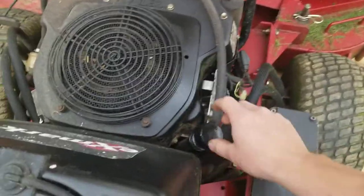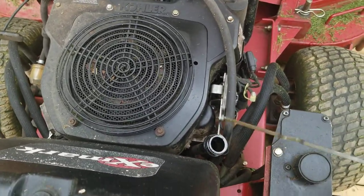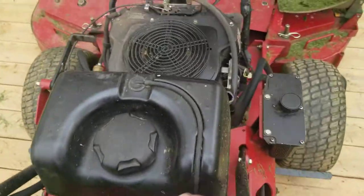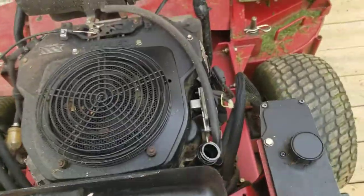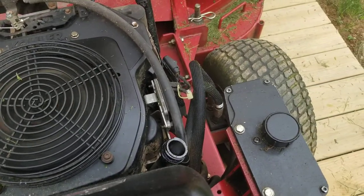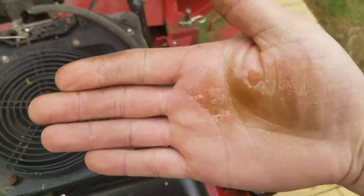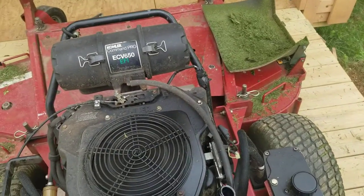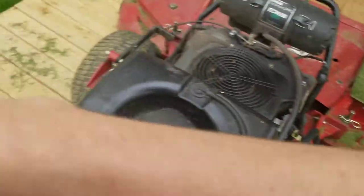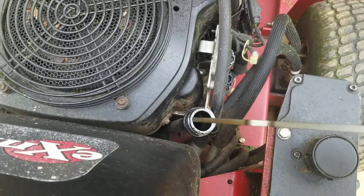So let me try to show you what that looks like here. I'll just take this out, start it, and idle it with the cap off. So you can see it — hear it — there's oil on my hand. Excessive crankcase pressure.